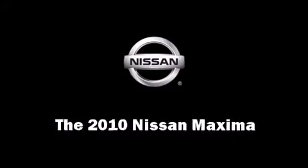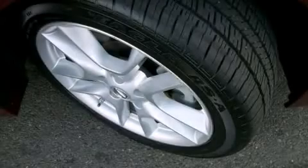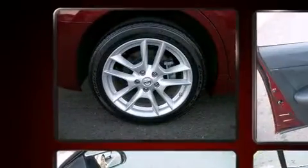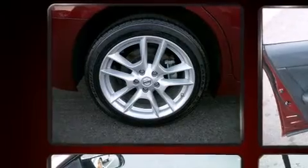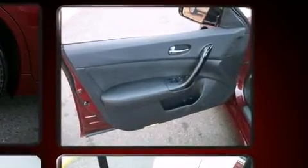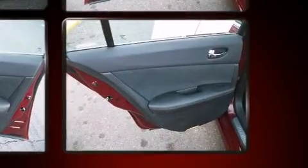Treat yourself to a test drive in the 2010 Nissan Maxima. This four-door, five-passenger sedan still has fewer than 30,000 miles. It features a continuously variable transmission, front-wheel drive, and a 3.5-liter six-cylinder engine.